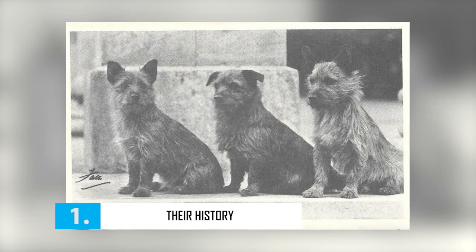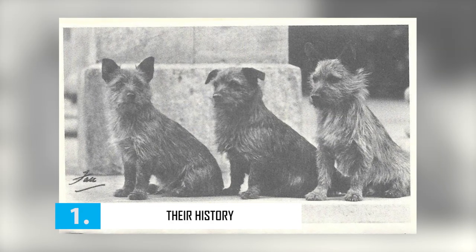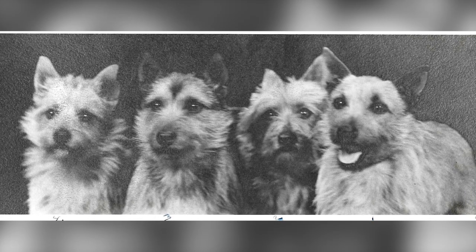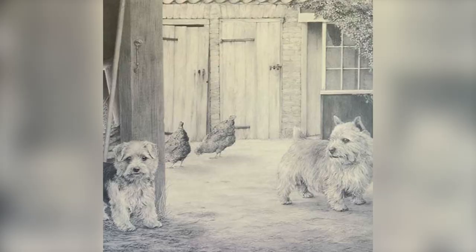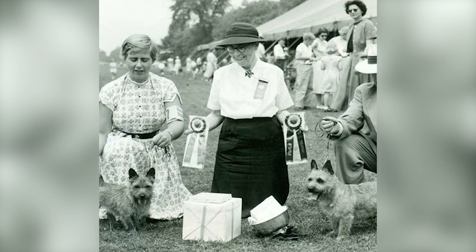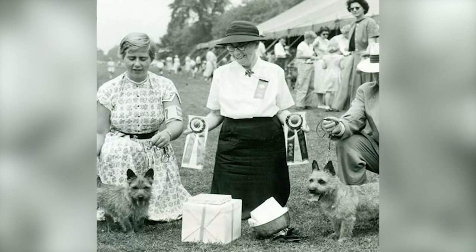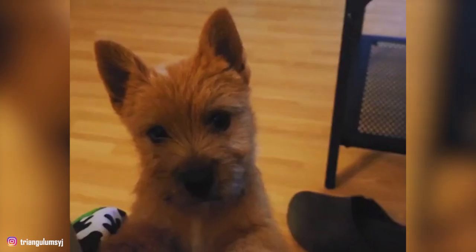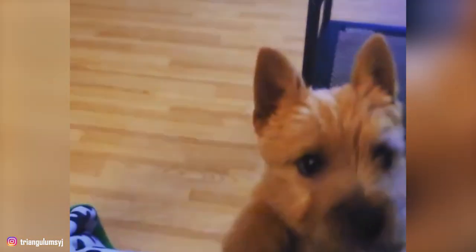Number 1: Their History. The Norwich Terrier has existed since the late 19th century as a working terrier of East Anglia in England. Known to be tough and fearless raters, Norwiches were bred to control Britain's rodent population and hunt foxes. In the 1870s and 80s, these terriers were a fad among Cambridge undergraduate students who acquired the dogs as pets and dorm room raters. The breed was first introduced to the United States when a Brit named Frank Jones brought a Norwich named William to Philadelphia. The AKC did not recognize Norwich and Norfolk as separate breeds until 1979.